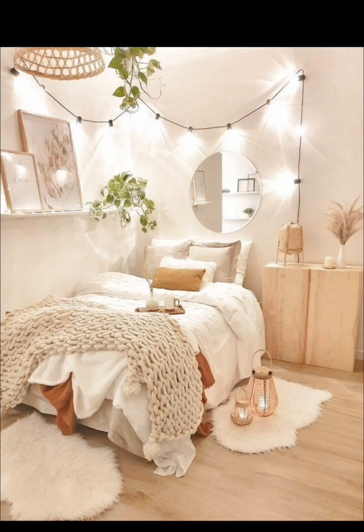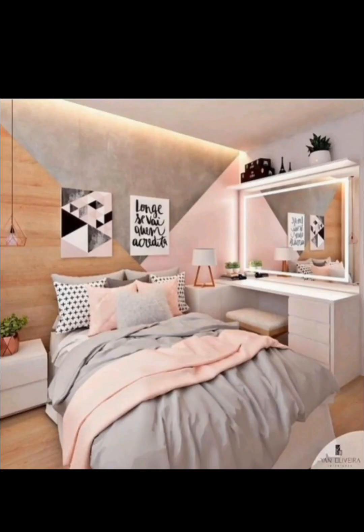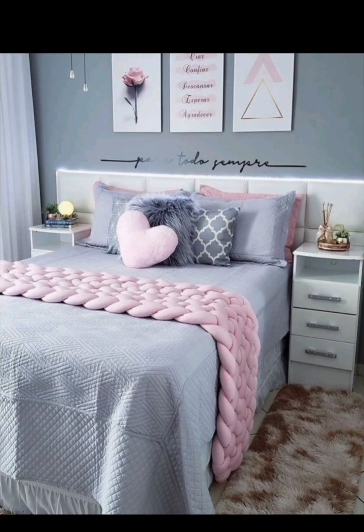Explore various lighting options including string lights and pendant lamps. Learn how lighting can set the mood and enhance the room's ambience, along with safe and stylish wiring techniques.